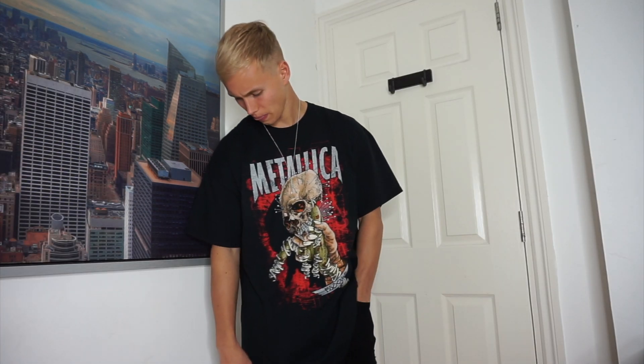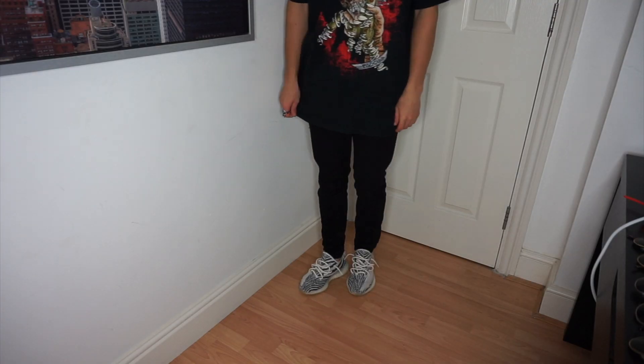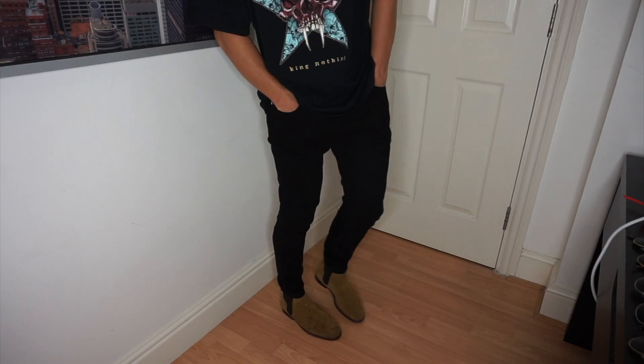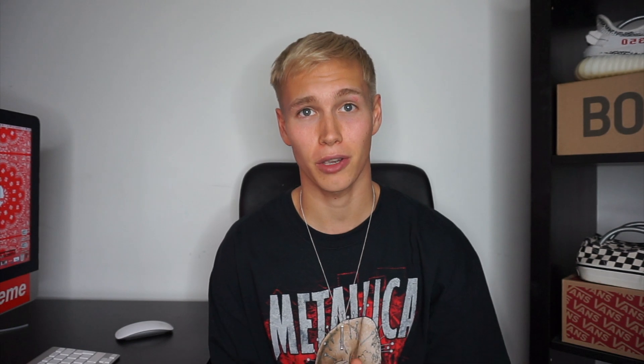What I'm going to do now is show you two Metallica t-shirts I bought from EMP.co.uk. Just so you know, they're black, extra large in size, and they both cost £14.99 each — and this is how they look. Let me know what you think of them in the comments down below.